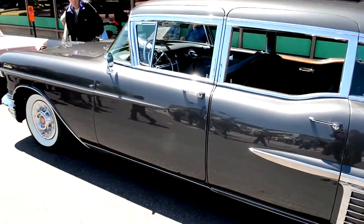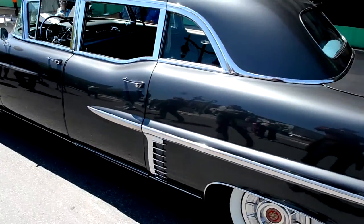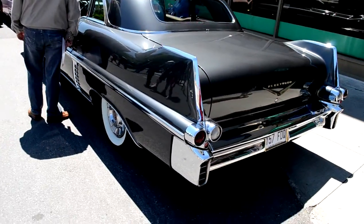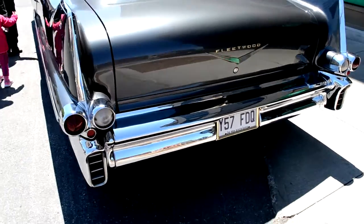I wanted to tell the owner — I wonder if he knows that back in 2005 there was a B-type movie that came out. It was a horror movie called Black Cadillac, and it had the exact same car in it — except of course it was black. Outstanding machine, man. Rare, outstanding machine.